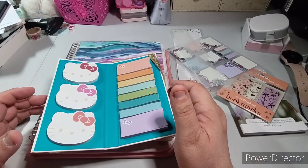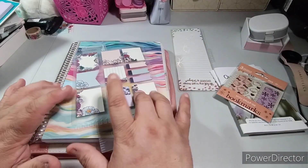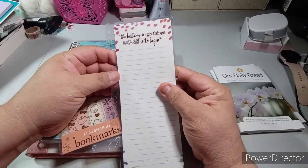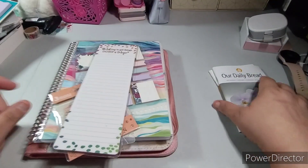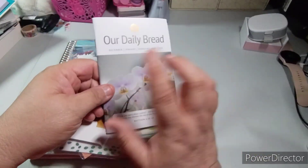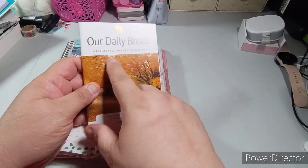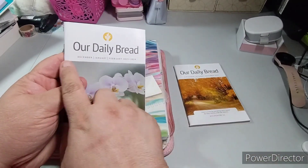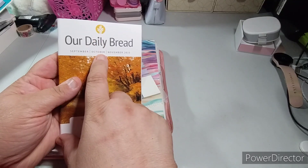I'm going to use the Hello Kitty sticky notes and put some notes in here. I'm not going to write in it today — I'm just going to put the notes, set up the ruler, and the sticky notes. I have these little dividers that are going to go in here. I have 'The best way to get things done is to begin,' which you can write on and wipe off.